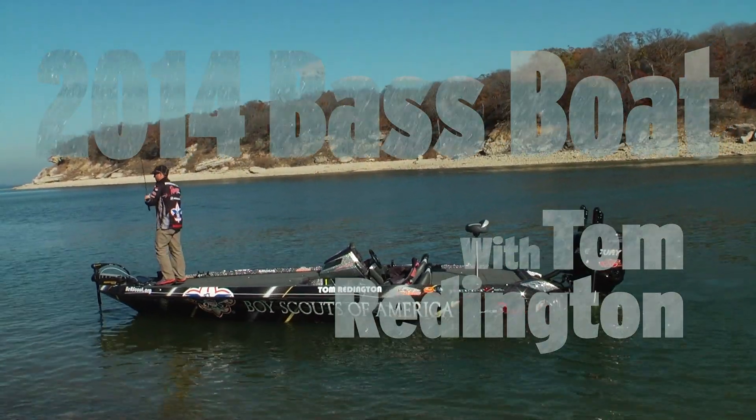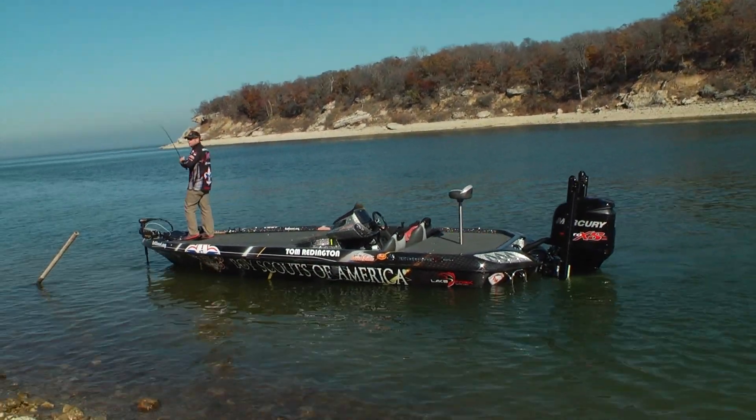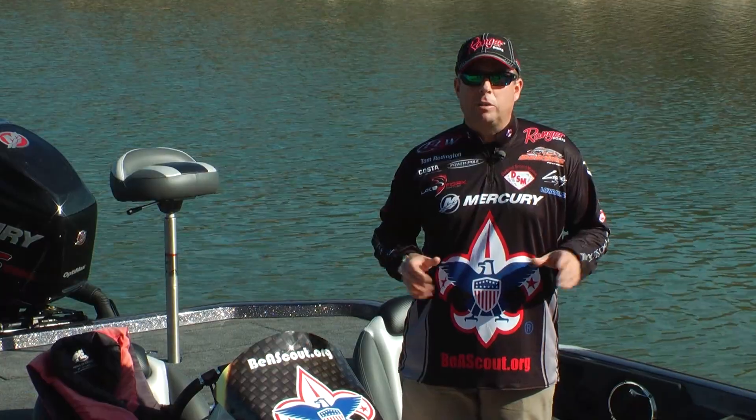I'm pro fisherman Tom Reddington. Here's my 2014 Boy Scouts fishing machine — absolutely top-of-the-line boat, totally redesigned for 2014.